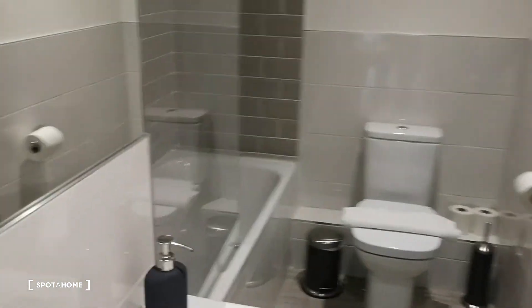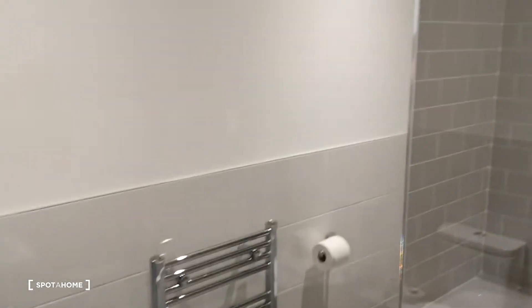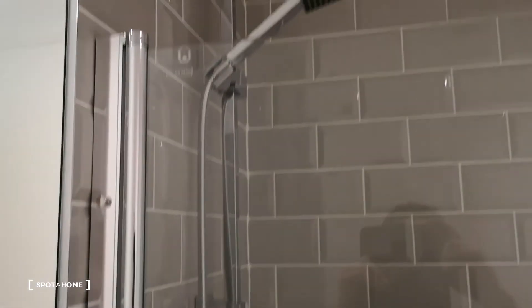Just down here is the bathroom. Beautiful big bathroom, lovely bath, and you have the shower here.